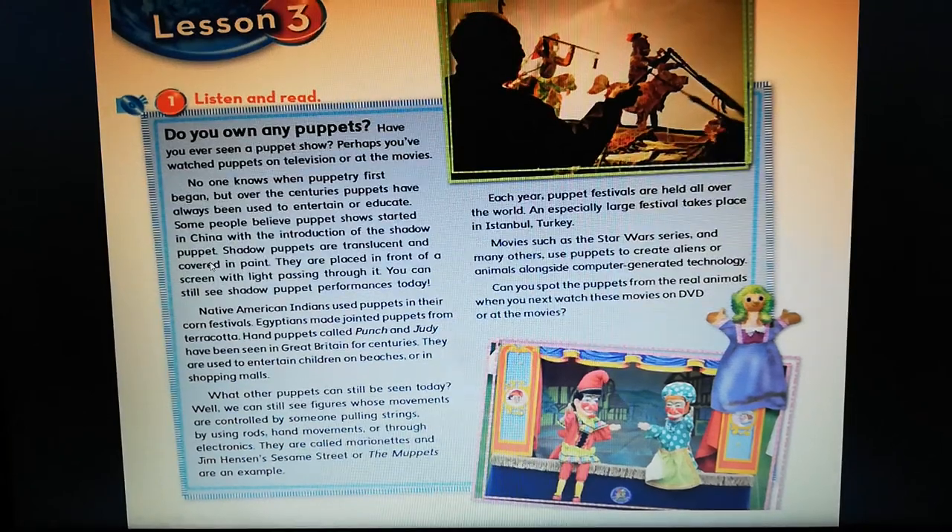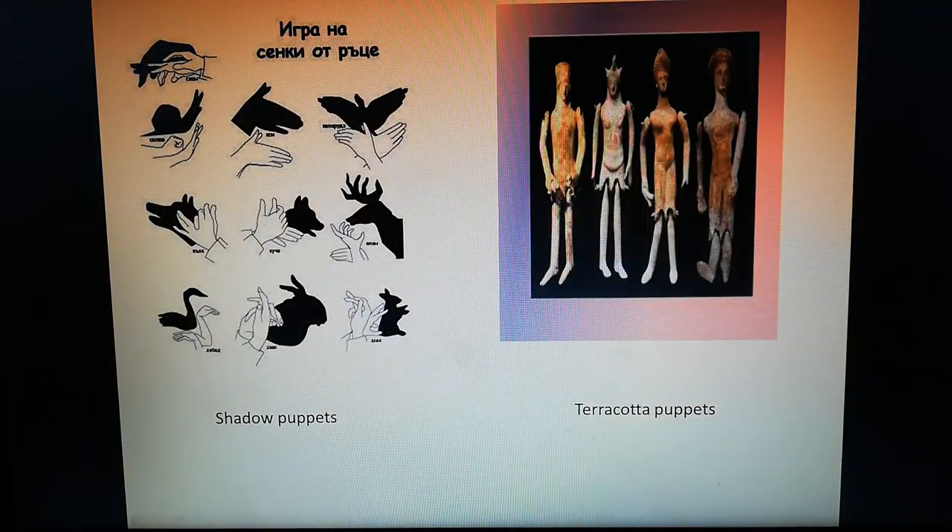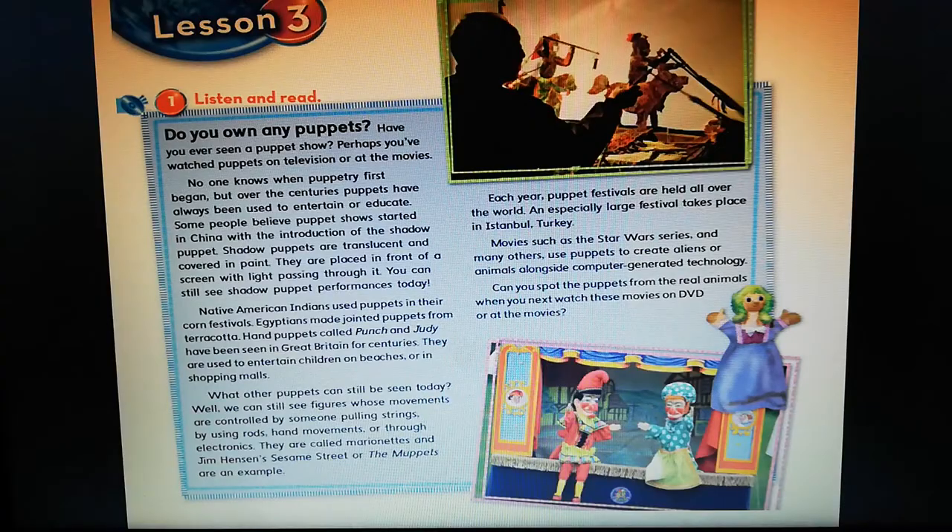Now let's go through the passage line by line. 'Puppets from around the world.' Do you own any puppets? Have you ever seen a puppet show? Perhaps you have watched puppets on television or at the movies — ربما تكون قد شاهدت الدماء على التلفاز أو في الأفلام. No one knows when puppetry first began — ما حدا بعرف متى بدأ فن الدماء بالضبط. But over the centuries — لكن على مر القرون — puppets have always been used to entertain or educate — تم استخدام الدماء إما للمتعة والترفيه أو للتعليم.